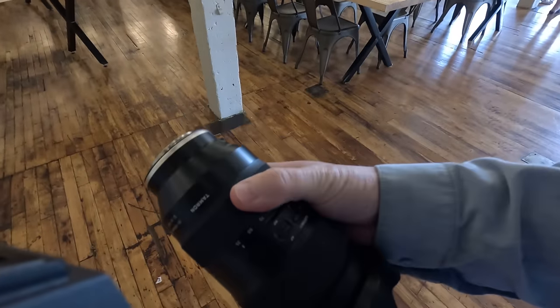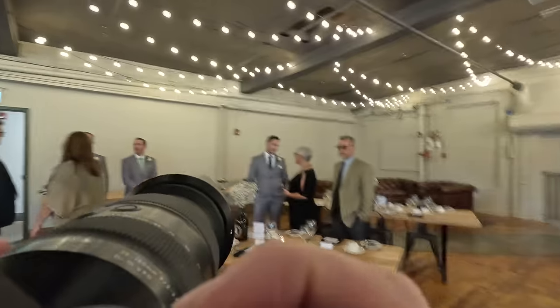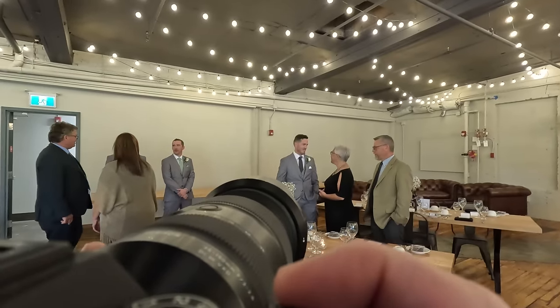I typically deliver between a three to four minute highlight and I feel like my couples are happy with that. For the most part it's all pretty much candid. I have the Tamron 35 to 150 F2 to F2.8 on my camera — this is an incredible candid lens. You zoom around the room and get all the shots you want without getting too close.